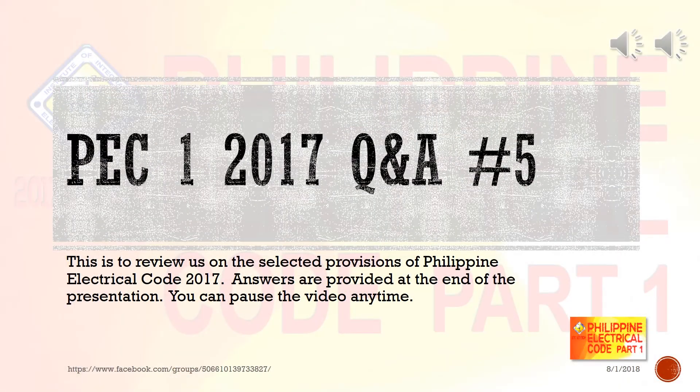2017 Q&A number five — this is a review on the selected provisions of the Philippine Electrical Code 2017. Answers are provided at the end of the presentation; you can pause the video anytime.